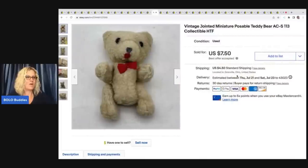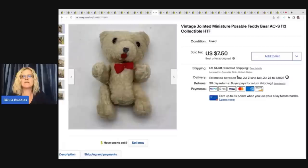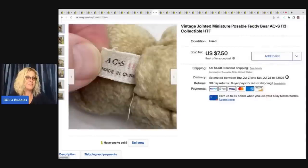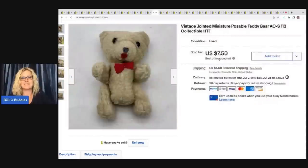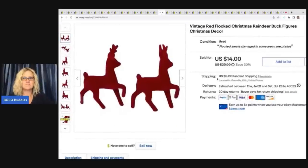This little guy also came from that same thrift store video where I bought all the plush. I paid a buck for him, but I just thought he was so cute — he's a vintage jointed miniature poseable teddy bear with 'ACS 113' on it. I couldn't find any comps, but I can't believe how quickly it sold. I sold it for $7.50 plus shipping.